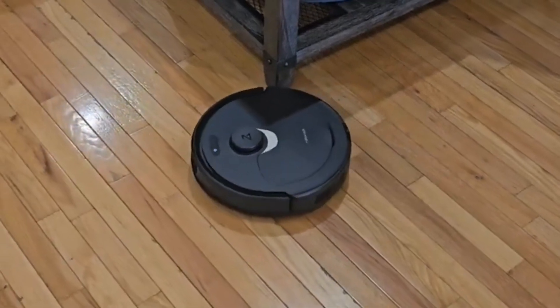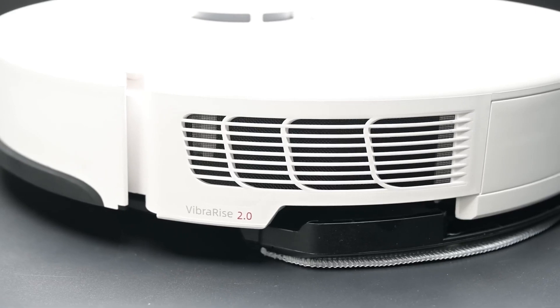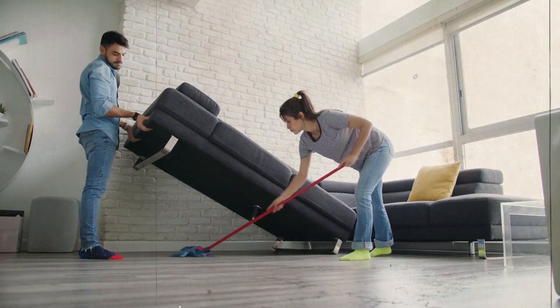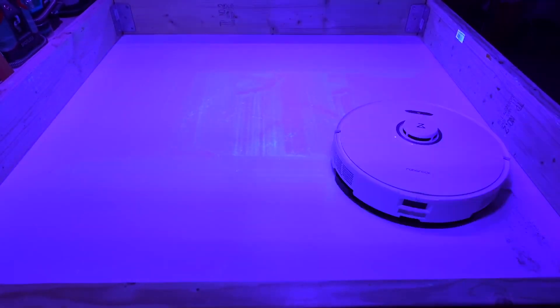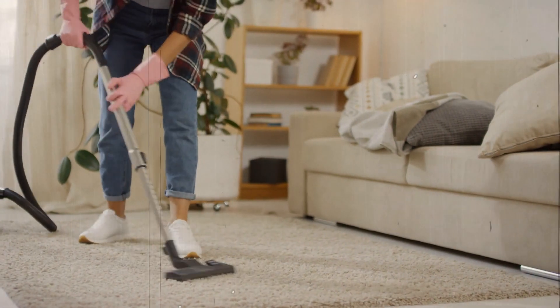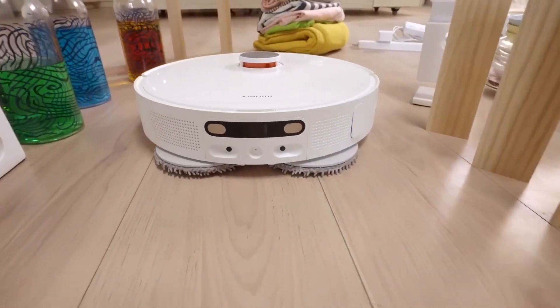But it's not just about appearances. Robot mops are designed with practicality in mind. Their compact size and agile movements allow them to clean areas that might be difficult to access otherwise — under furniture, around table legs, and along baseboards. These cleaning companions leave no nook or cranny untouched. With a robot mop as a cleaning sidekick, you can bid farewell to laborious floor cleaning sessions and embrace a more leisurely lifestyle. So sit back, relax, and let your robot mop whisk away the dirt while you focus on the things that truly matter.